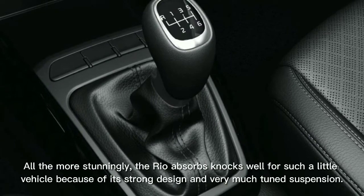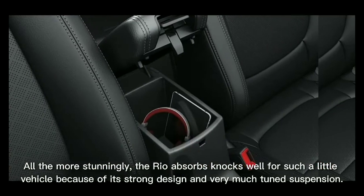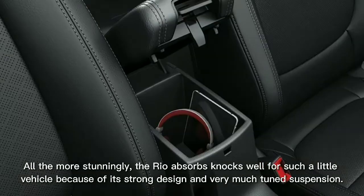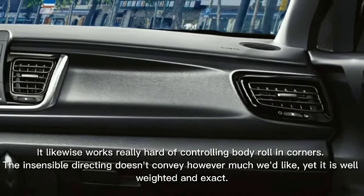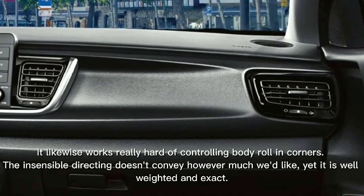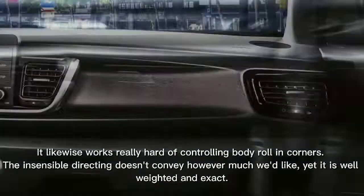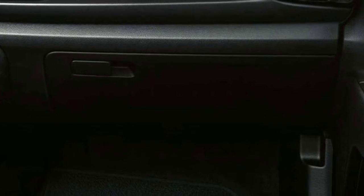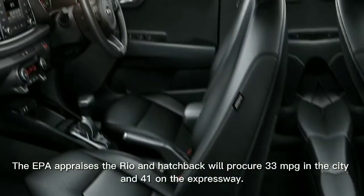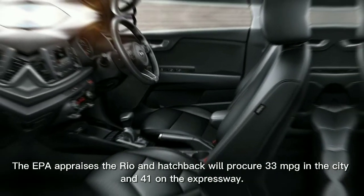It's not the quickest vehicle on the block, but a 2021 hatchback model we tested reached 60 mph in a respectable 8.6 seconds, comparable to many subcompact crossovers. More impressively, the Rio absorbs bumps well for such a small vehicle thanks to its solid structure and well-tuned suspension. It also does a good job of controlling body roll in corners, and while the steering doesn't deliver as much feedback as we'd like, it is well-weighted and precise. The EPA rates the Rio sedan and hatchback at 33 MPG in the city and 41 on the highway.